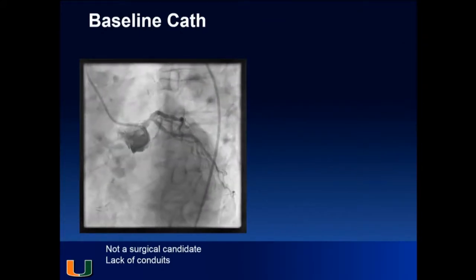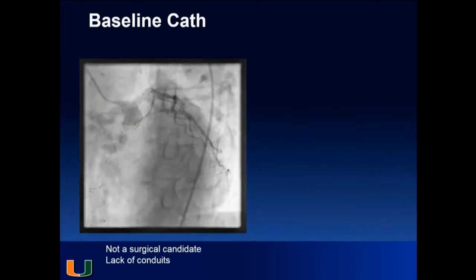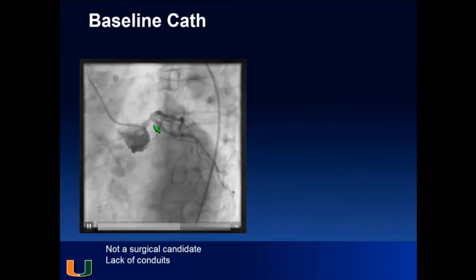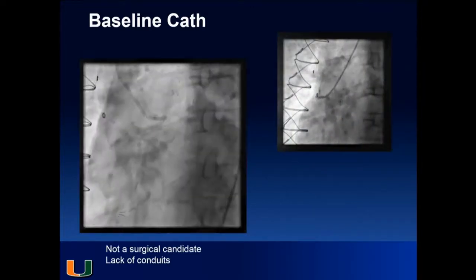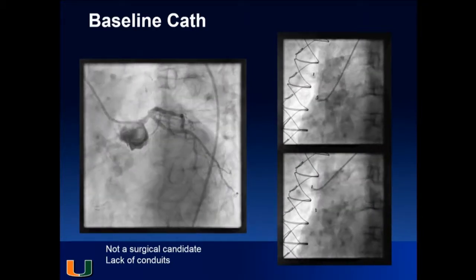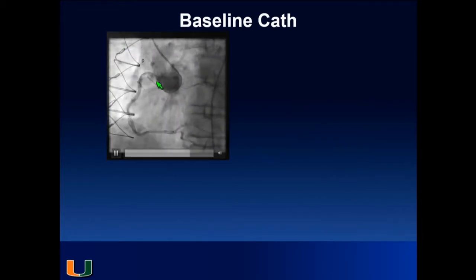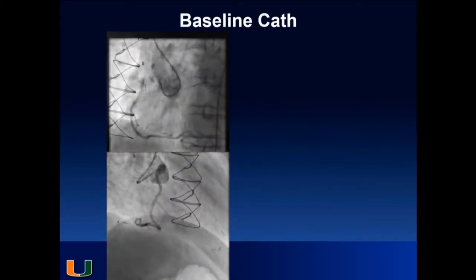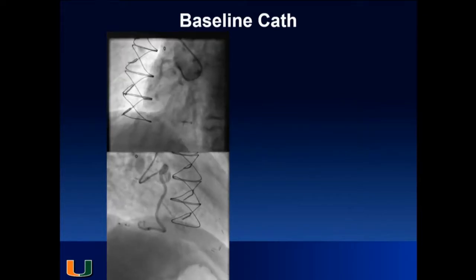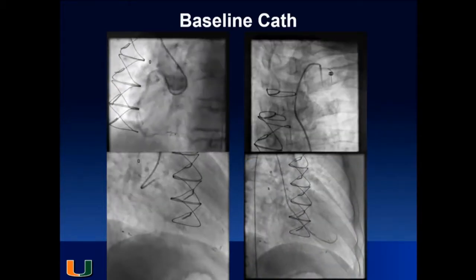This is the baseline cath — they usually send me pictures over iPhone, then the patient comes with a CD. You can see the left main here, left main stenosis, and then a ramus. I think it's a ramus and a circumflex because the LAD is occluded. One graft is occluded, and so is the other. On the right, there's a very tight, very calcified lesion at the ostium — they could barely engage with an Amplatz catheter. You can see a big chunk of calcium at its origin.